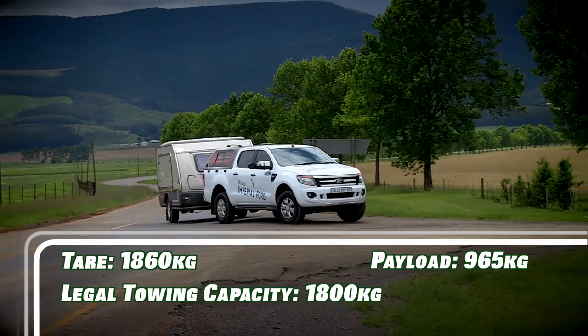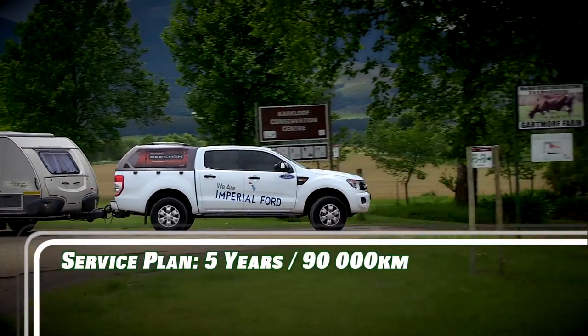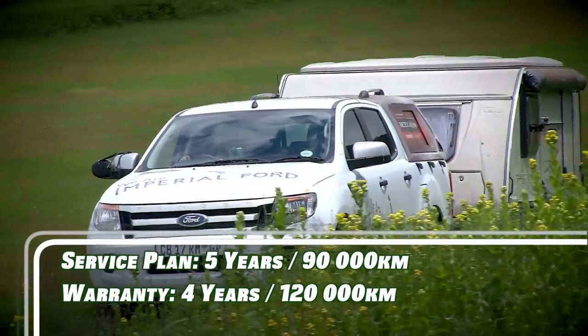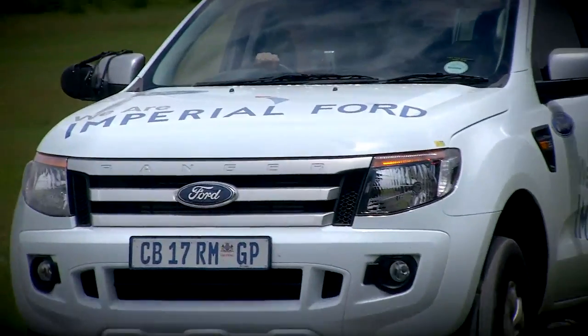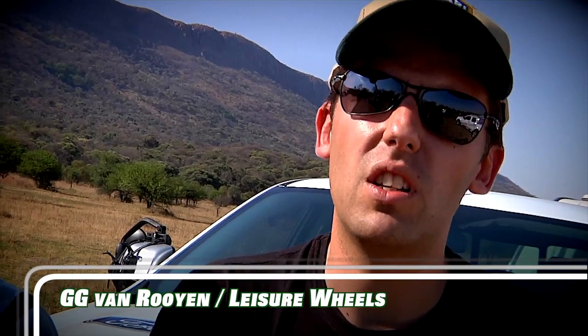After all is said and done, though, towing is about power and torque, and about gear ratios and suspension setups. So will the 2.2-litre Ranger be able to stand its ground against its big brother, the much-vaunted 3.2 TDCi? It's not bad at all. I could see myself towing that caravan with the 2.2 Ranger quite easily over long distances.